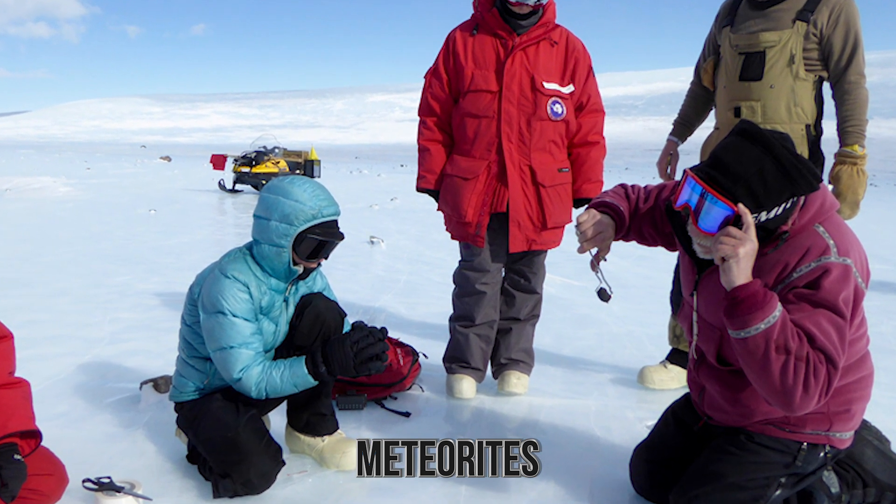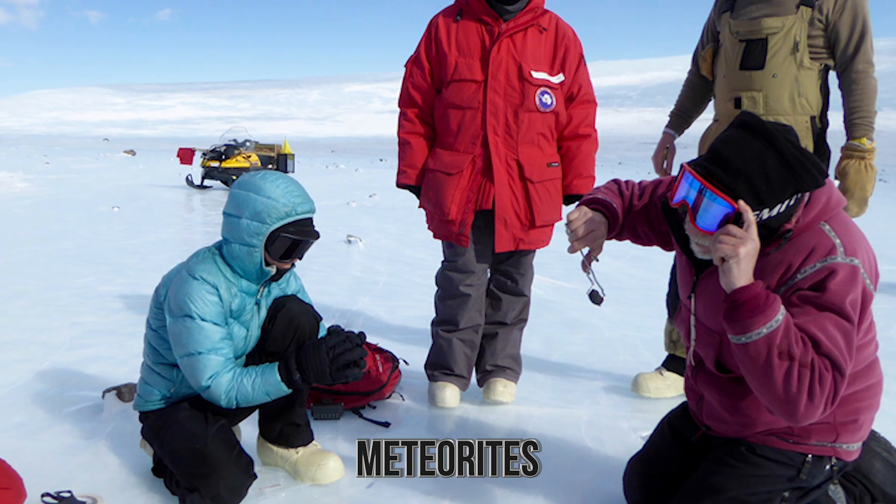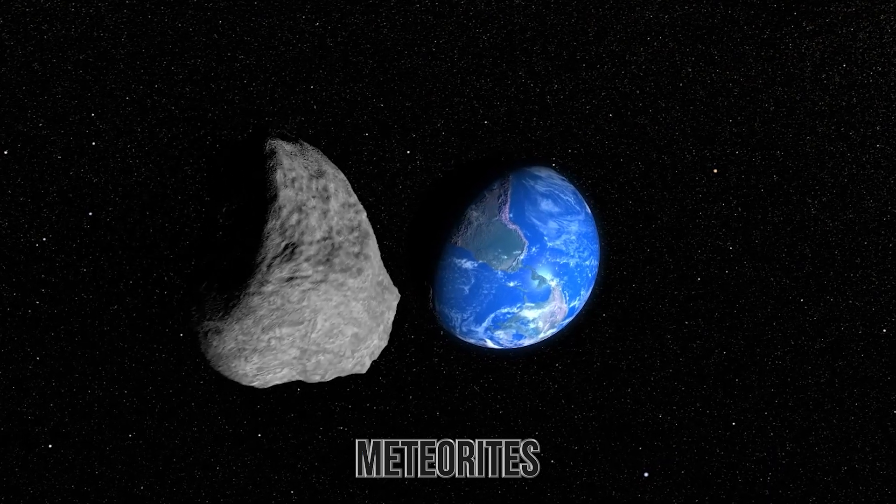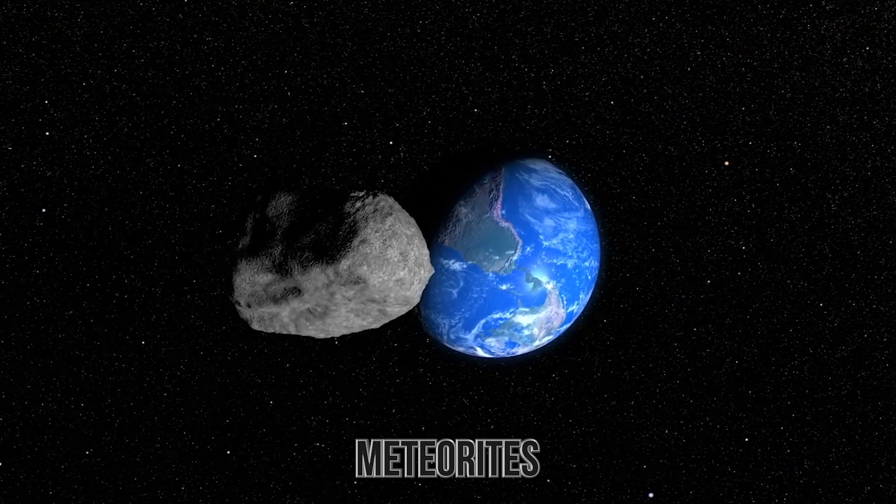As you can see, while meteorites may be somewhat common on Earth itself, sometimes you need to go to the ends of the Earth to find the ones that make the most impact — which this one most certainly did.